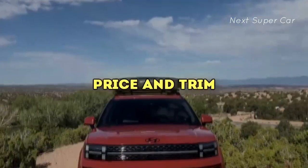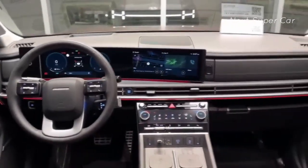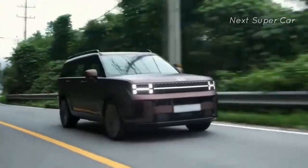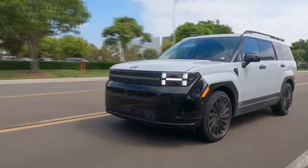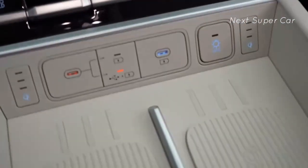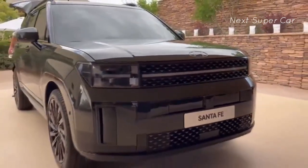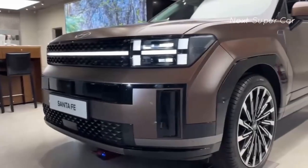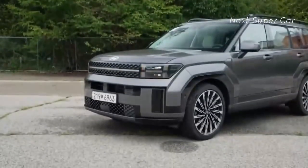Price and trim. While specific pricing details for the 2024 Santa Fe are currently unavailable, the bold redesign is anticipated to come with a noticeable uptick in starting price compared to its predecessor. Despite this, the two-row Santa Fe is projected to remain more affordable than the larger three-row Hyundai Palisade. The base SE trim is predicted to offer a substantial array of standard features, and the mid-grade XRT variant is likely to introduce exciting packages and accessories catering to its outdoorsy character.